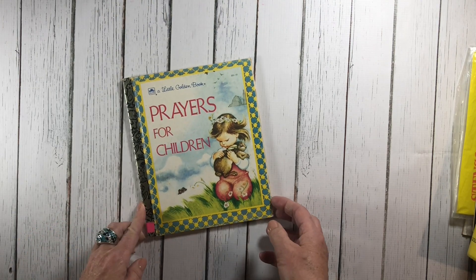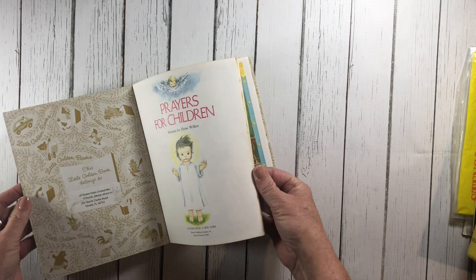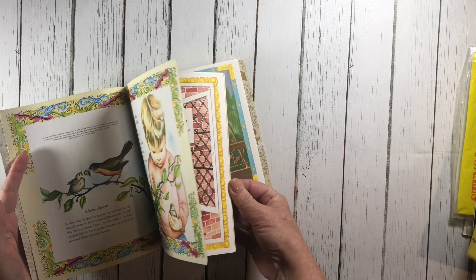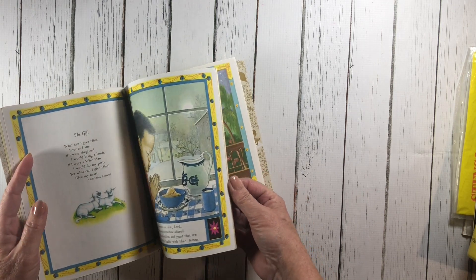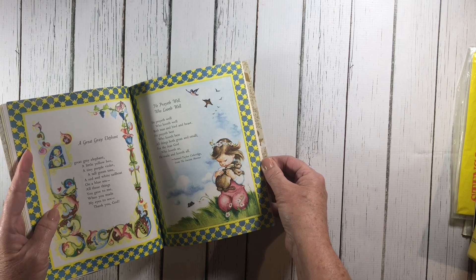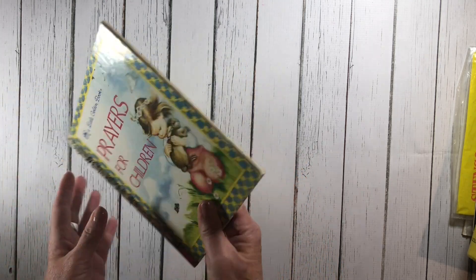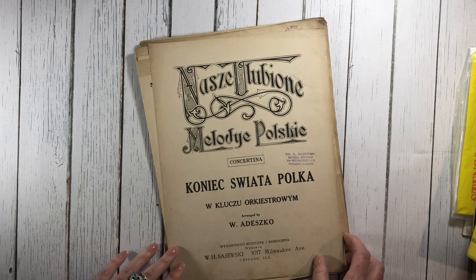Then I found a Little Golden Book for prayers. This was originally from the 50s but this is a reprint from 1974. I just love the illustrations in this — they're so sweet. I'm not sure if I'm going to actually use it or make a kit for someone to make their own.